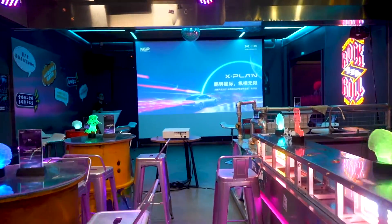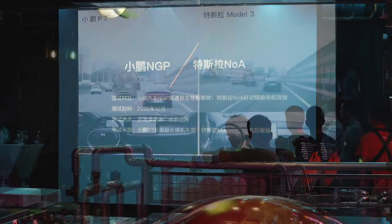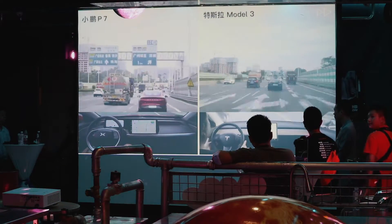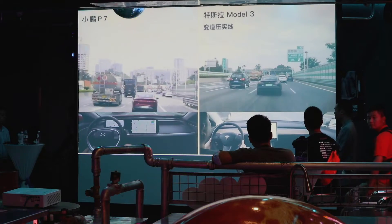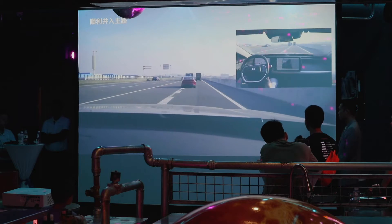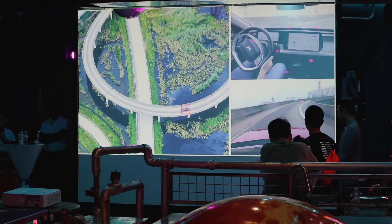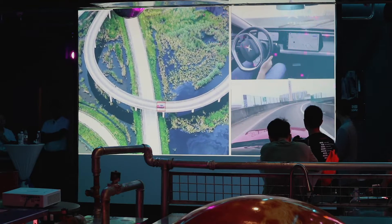The inside presentation revolves around educating customers exactly what Xpeng 3.0 software can do. They show slides that explain the advantages of Xpeng's NGP over Tesla's NOA, culminating in a side-by-side video comparison showcasing NGP's superiority in automatic lane changing and fewer driver interventions. They also focus on NGP's use of high-density mapping, something that Tesla's NOA doesn't use.